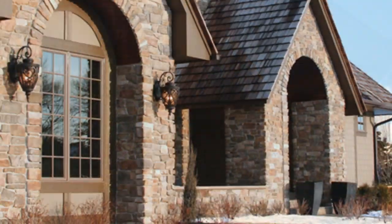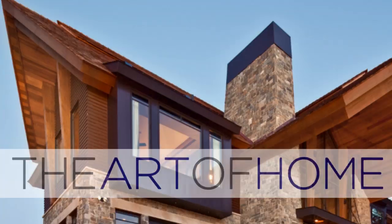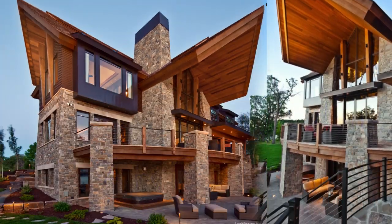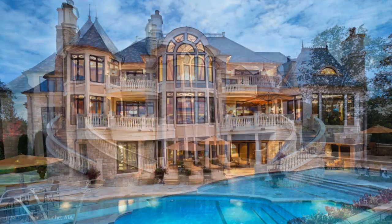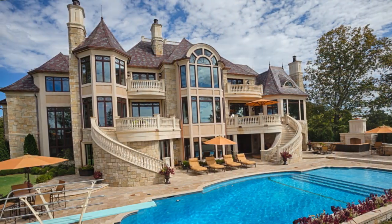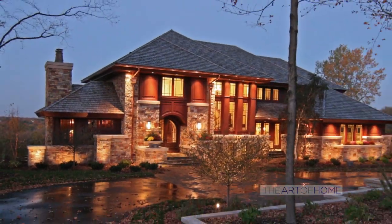Hi, I'm Heidi Nessa and this is the Art of Home. Each week we take you on a private tour of some of the Twin Cities' most distinctive homes, and hear from the creative and talented people behind the design. From lofts to lake living, from ultra contemporary to timeless traditionals, this is the Art of Home.